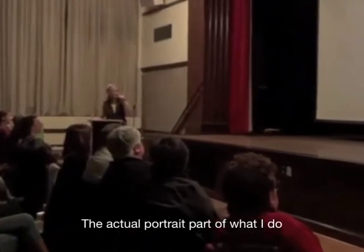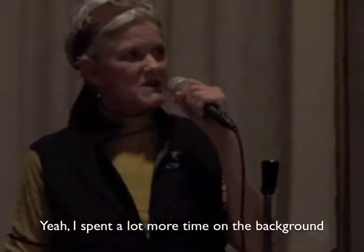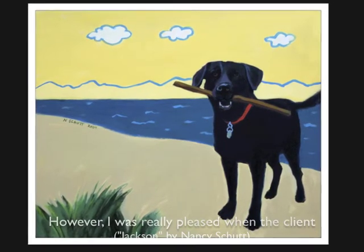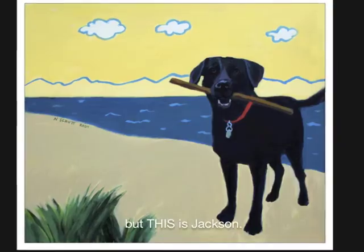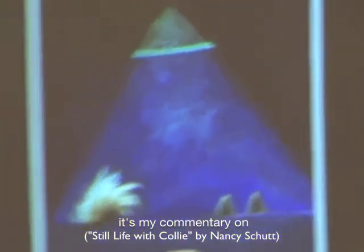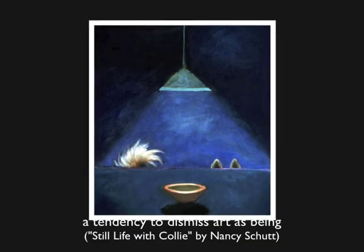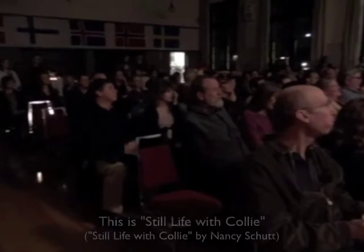The actual portrait part of what I do is the easy part. I spend a lot more time on the background than on the dog. As simple as it is, that's what makes it really hard. However, I was really pleased when the client came over and saw the portrait and said, 'There are black labs and there are black labs, but this is Jackson.' I included this painting because it's my commentary on what I perceive to be a tendency to dismiss art as not serious art if there's a dog involved. This is Still Life with Collie.